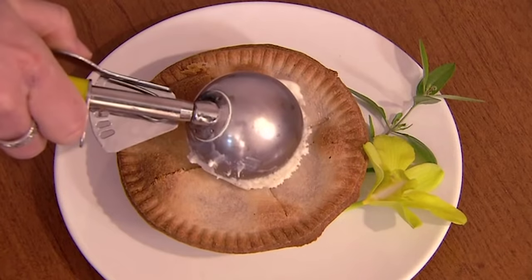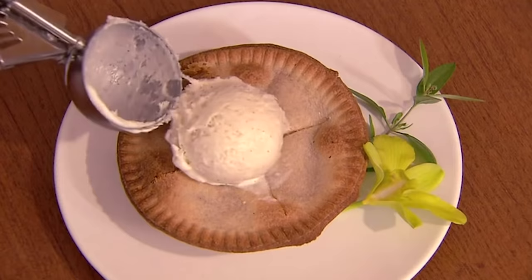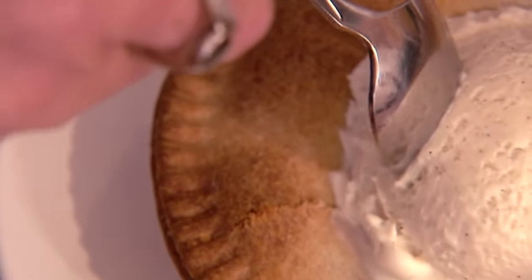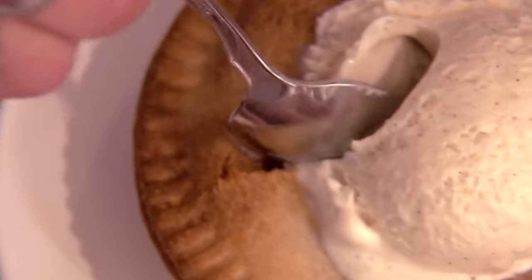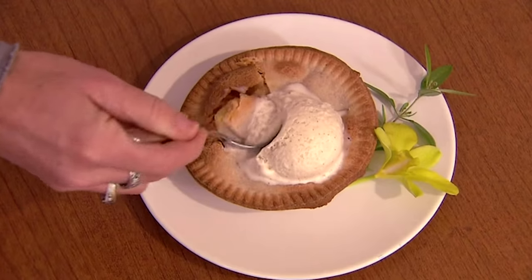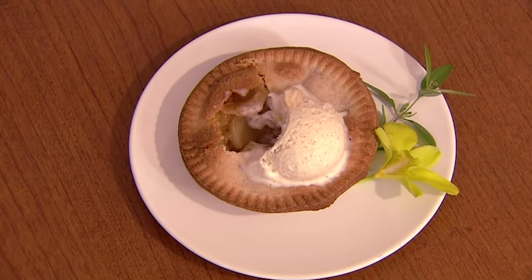But once the job is done, there are even bigger decisions to be made — like, one scoop or two, one slice, or the whole pie. I know what I'd choose. But perhaps it's best just to dig in and decide later. My, my, is that an American pie?